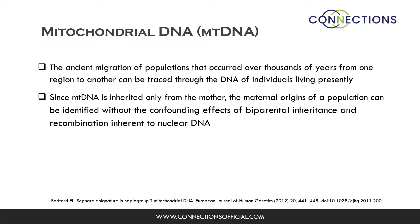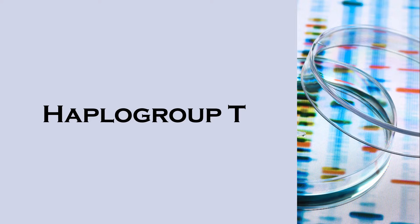As you know, investigators can trace the ancient migration of populations from one geographic region to another through the DNA of individuals living presently. One of the advantages of MTDNA is that since it is inherited only from the mother, the maternal origins of a population can be identified without the confounding effects of biparental inheritance and the recombination inherent to nuclear DNA. With this in mind, we will transition next to the mitochondrial DNA haplogroup T, and specifically the subclade T2E.